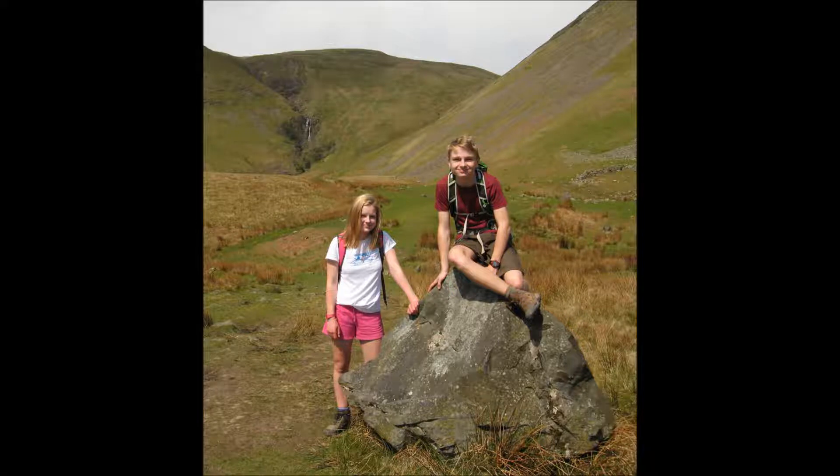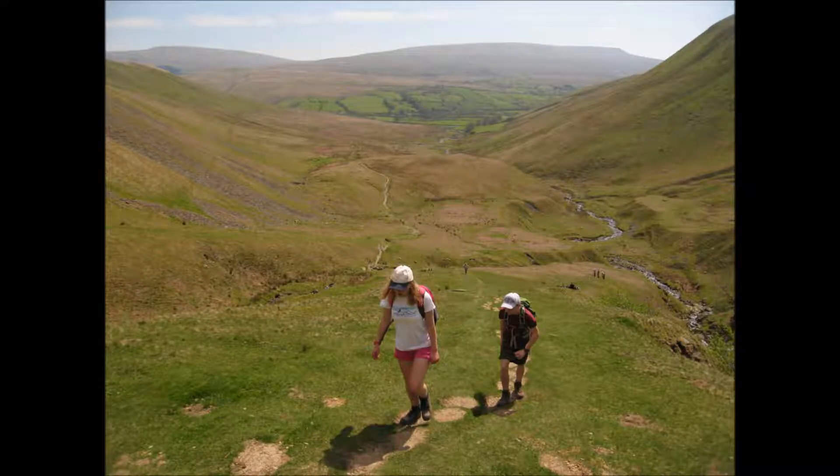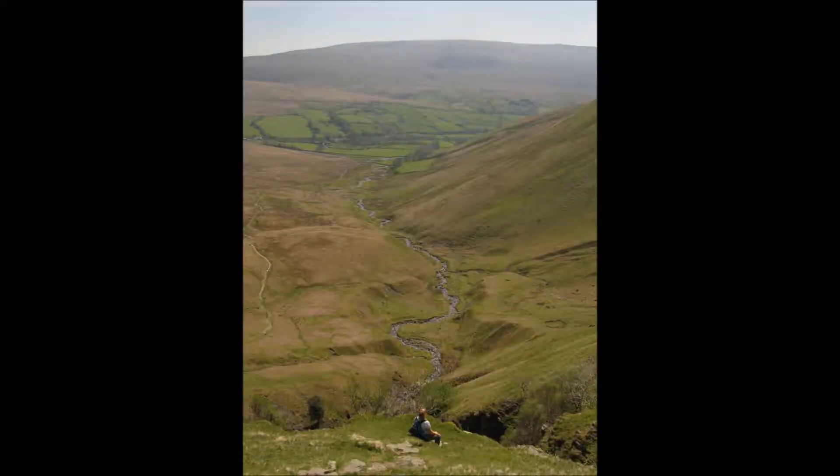I'm taking you on a walk in the Howgill Fells. We're going to walk up beside that waterfall from the top of the picture and onto the fell top. The Howgills are an area that lies between the Yorkshire Dales and the Lake District, and because it was a very hot day I was quite keen to find somewhere that wouldn't be too busy, and the Howgills were just such a place.